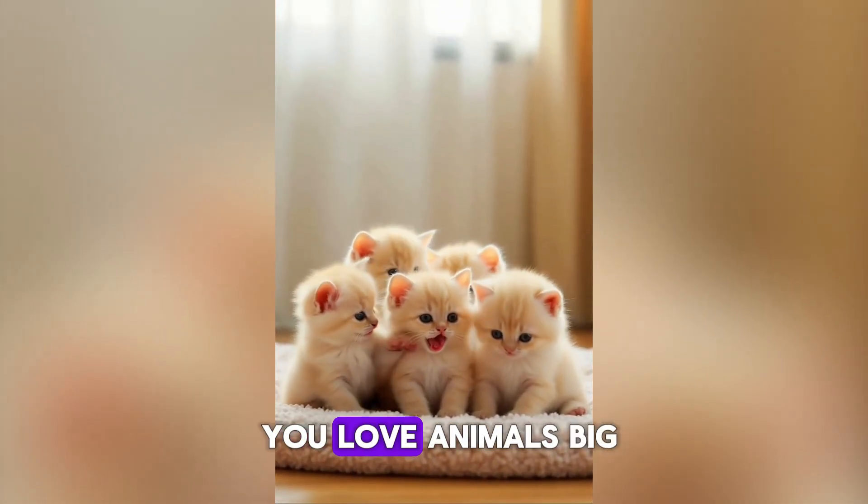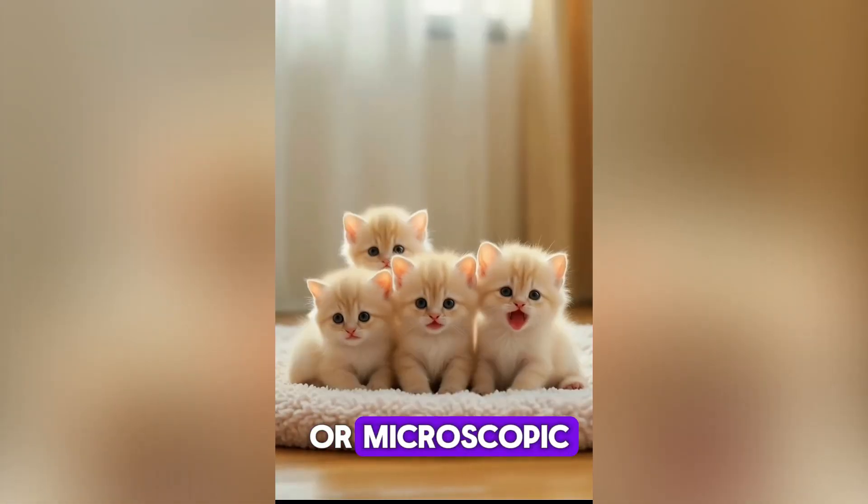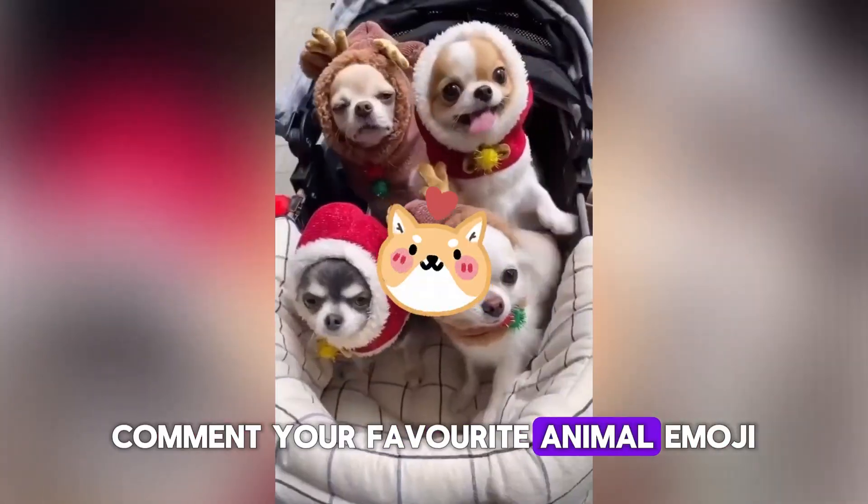Before number 6 — if you love animals, big or microscopic, like this video and subscribe. Comment your favorite animal emoji.